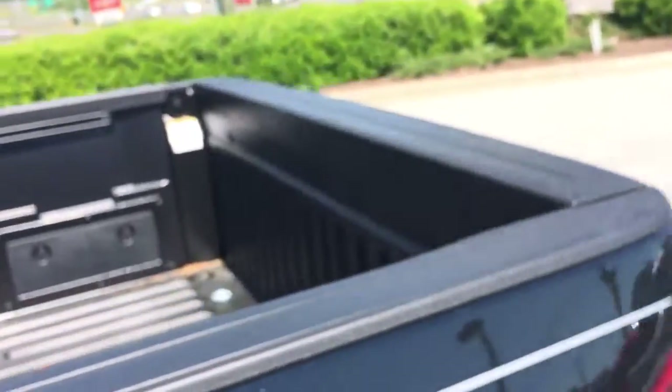In the back you do have a little bit longer of a bed with an actual spray-in bed liner as well.